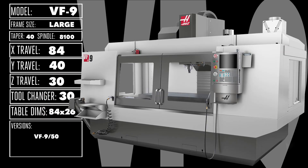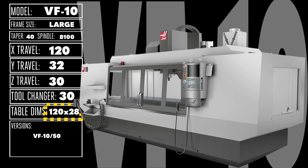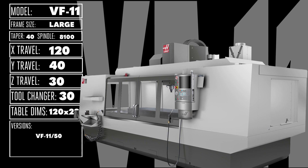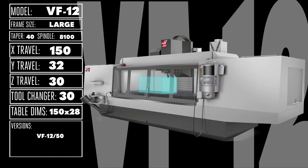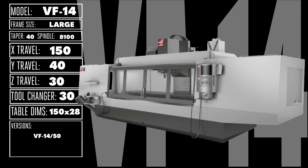The giant VF9 features over 58 cubic feet of room with its 84 x 40 x 30 inch work area. The table in the enormous VF10 is literally 10 feet long, with a huge 120 x 32 x 30 inch work area big enough to handle just about anything. The VF11 offers more depth, spanning 120 x 40 — that's over 3 feet of Y-axis travel — by 30 inches. The vast VF12 gives you over 83 square feet of work area, a staggering 150 x 32 x 30 inches. And the VF14 takes it further still, with a 150 x 40 x 30 inch work envelope — 104 cubic feet of work area, enough to handle your largest part.